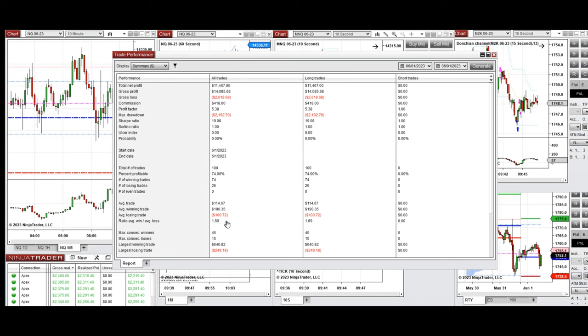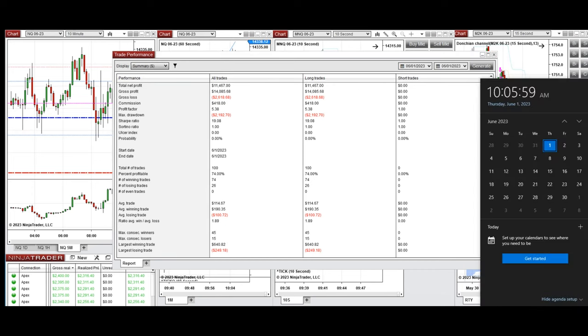The largest winning trade was $640 and the largest losing trade was $249. I hope these trades taken by the PATH system are useful for you. Let us know if you have any questions, and have a wonderful day.